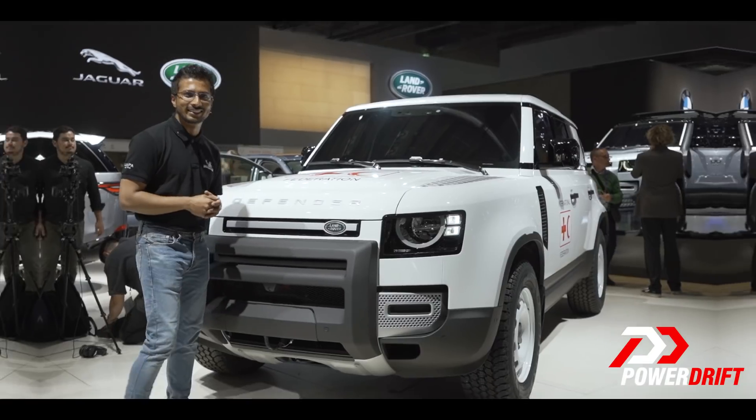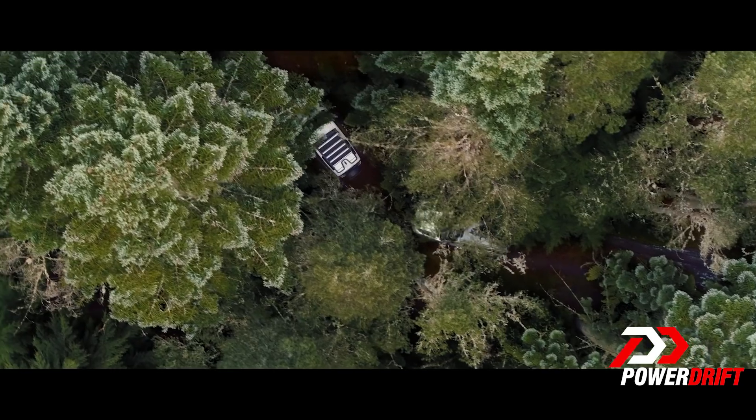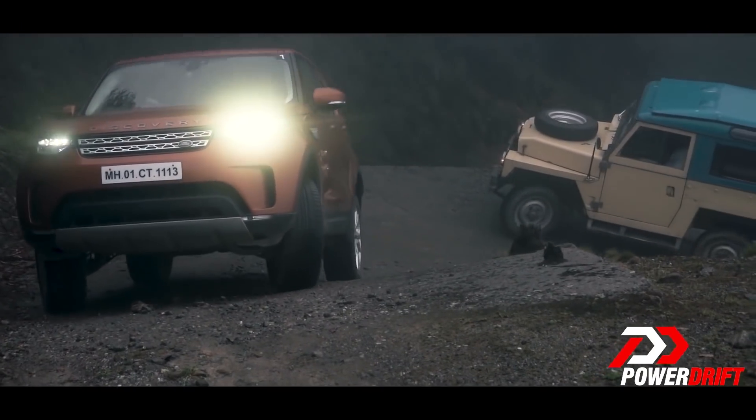The all-important question is: will we see the all-new Defender come to India? In all probability it will. The Defender has quite the fan following here — some of the really old ones are still running. When it comes, it will be priced alongside the Evoque, and go up against the Jeep Wrangler. India is one of very few countries where Series 1 and Series 2 Defenders still travel between Manebhanjang all the way up to Sandakphu.